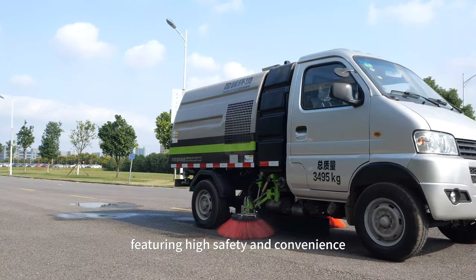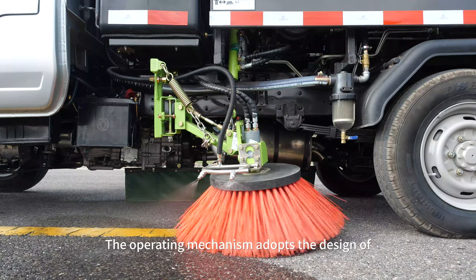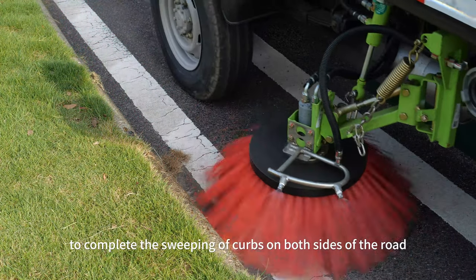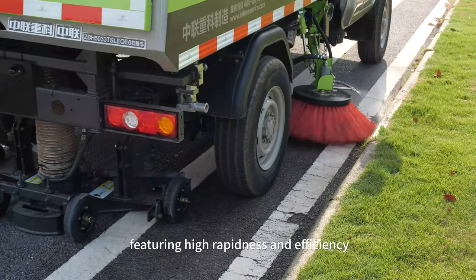The operating mechanism adopts the design of two middle-mounted sweeping discs and a rear-mounted suction nozzle to complete the sweeping of curbs on both sides of the road in one sweeping cycle, featuring high rapidity and efficiency.